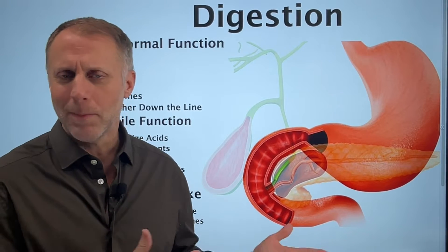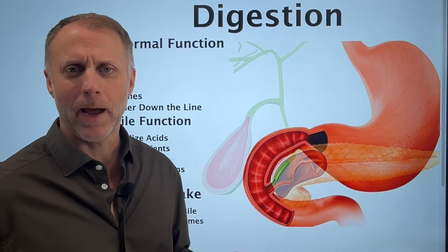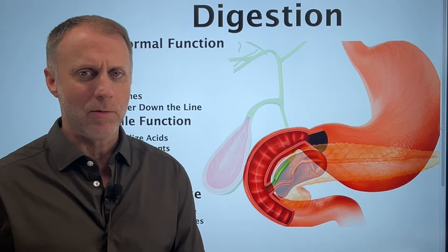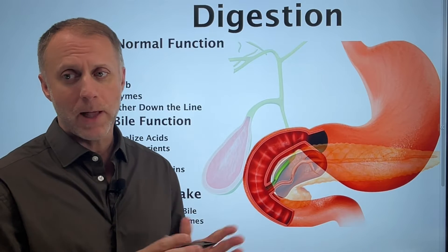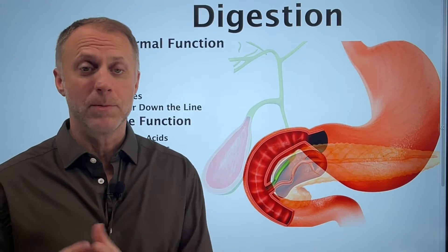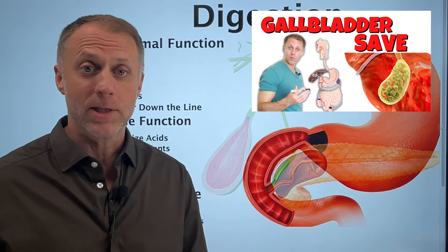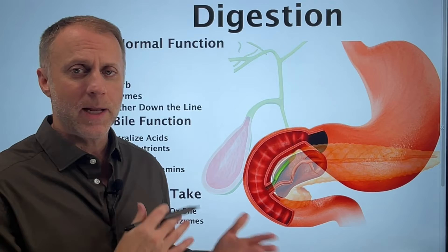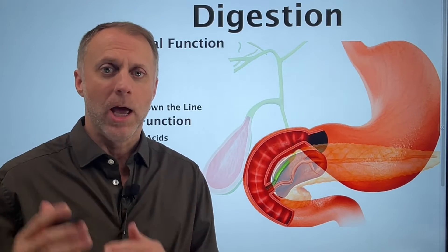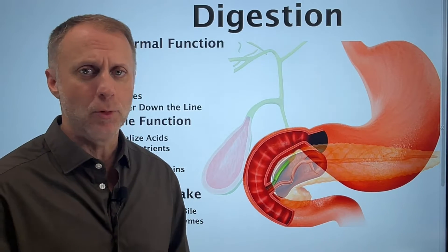A lot of people are told that the gallbladder doesn't really do anything anyway, so they might as well just remove it. But it's in there — why would it be there if it doesn't do anything? I'm not telling you not to have your gallbladder removed; there can be significant problems where there's no option but removal. But if you still have your gallbladder and problems aren't severe, we'll put a link below for how to save a gallbladder. In this video, I want to help you understand how digestion can change and what steps you can take to improve things.